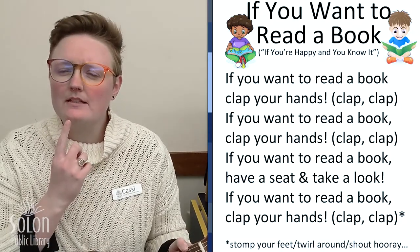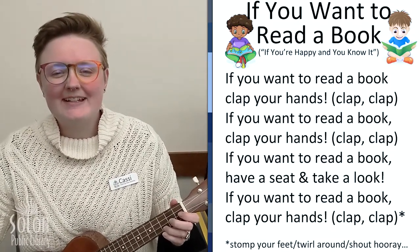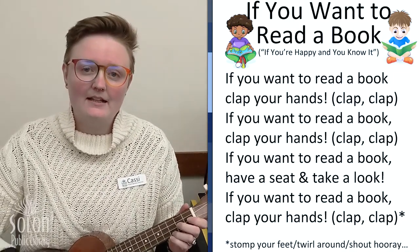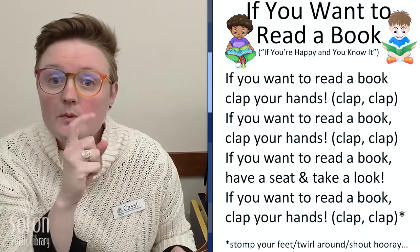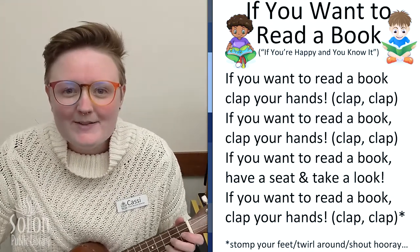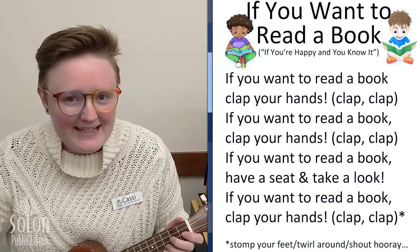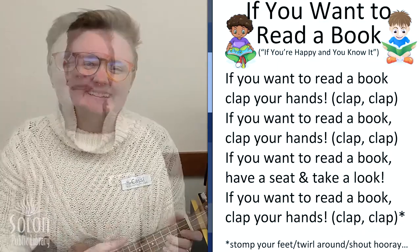What do we do after we stomp our feet? That's right, we twirl around. If you want to read a book, twirl around. If you want to read a book, twirl around. If you want to read a book, have a seat and take a look. If you want to read a book, twirl around. And we're going to read a book — hooray!